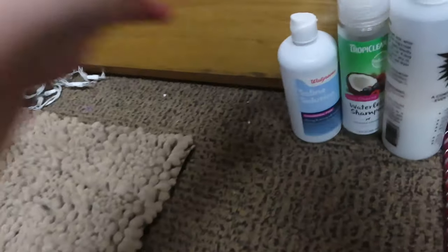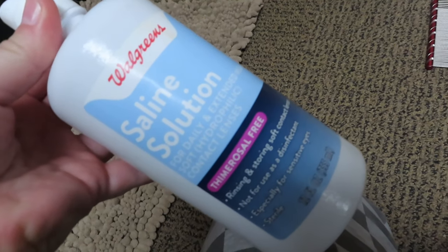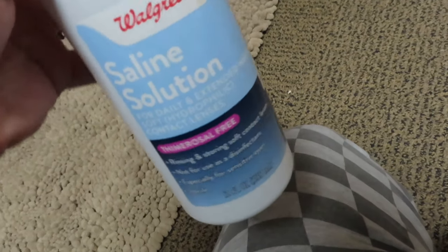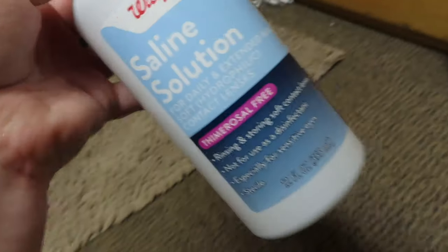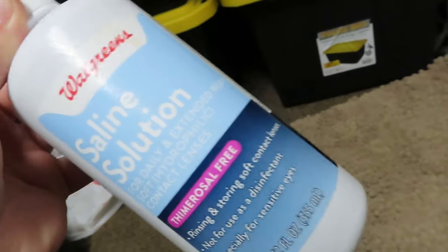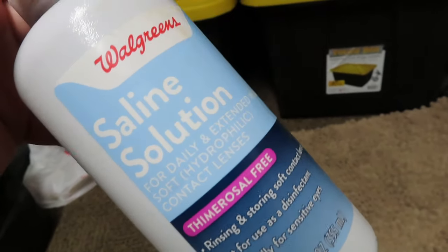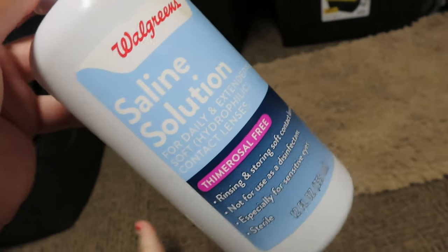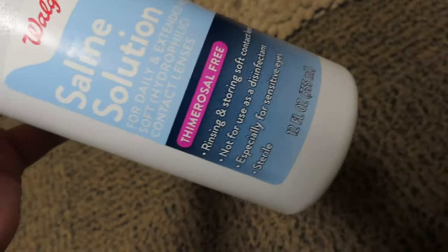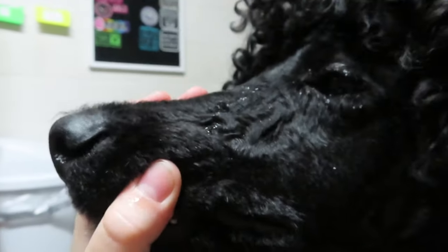The next thing is saline solution. Usually you would only need to use this if your dog is looking like they might be getting an eye infection or an ear infection — you would just rinse out that area with saline solution. But since poodles are really prone to tear stains, I try and use this on the outside of the skin near Arlo's eyes pretty much every day just to make sure that doesn't happen, and it's been pretty good. Obviously he's got black fur so it doesn't really show up too well, but I've noticed that using this saline solution definitely helps. So just kind of around here, that's where I want to get it.